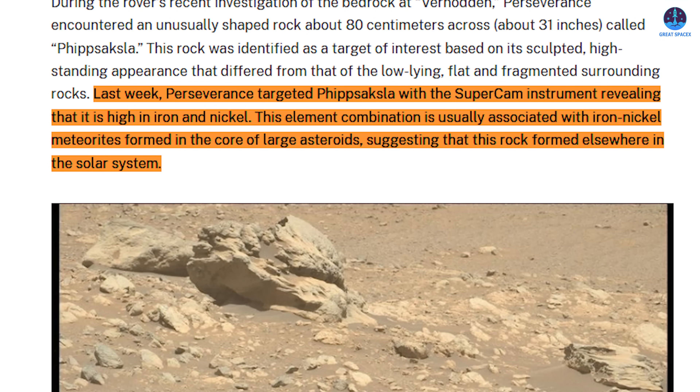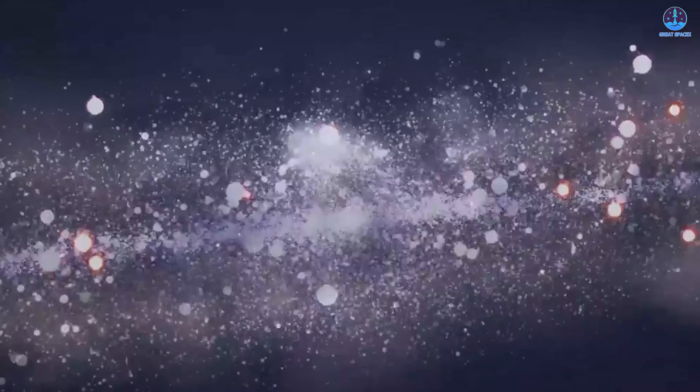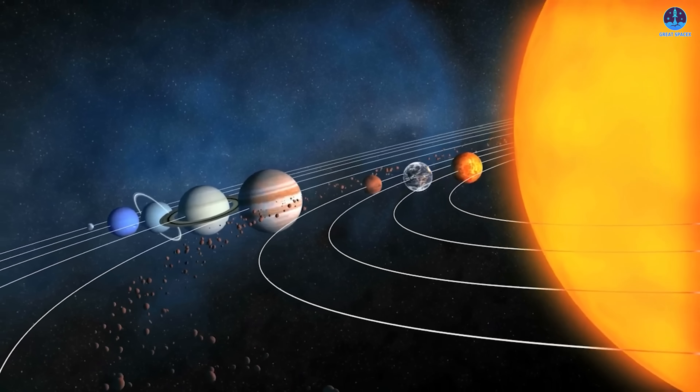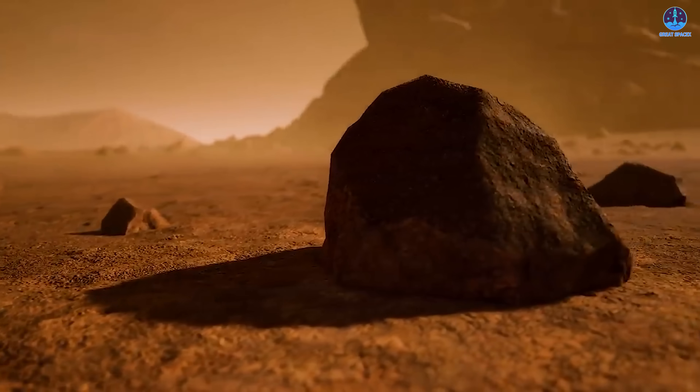The rover's Mastcam-Z camera captured the first images on September 2nd. NASA then directed Perseverance to analyze the formation with its SuperCam instrument. The readings revealed unusually high levels of iron and nickel — a signature strongly associated with iron-nickel meteorites that originate in the cores of large asteroids. This composition suggests that Vipaxila did not form on Mars but arrived from elsewhere in the solar system. If confirmed, it would be the first meteorite identified by Perseverance since the mission began. Meteorites and asteroids are remnants of the early solar system, dating back about 4.5 billion years.